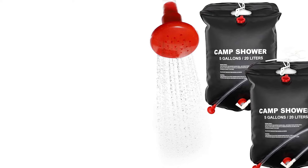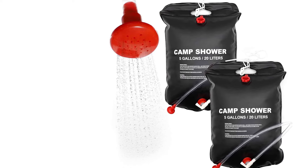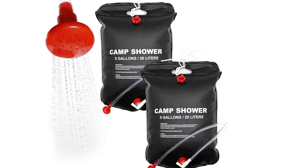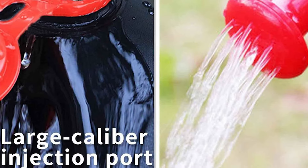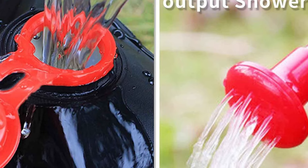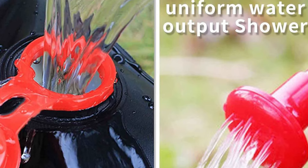The black PVC solar shower absorbs sunlight effectively to heat the bag, reaching a maximum temperature of 113°F (45°C) in three hours in direct sunlight. The shower bag for camping features a detachable hose and shower head, and an easy on/off button lets you control the water flow.